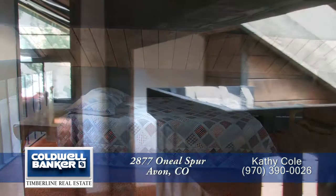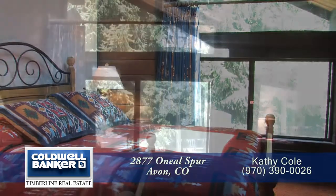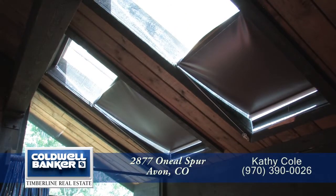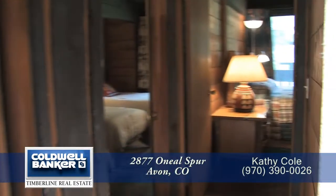Just beyond the loft is the master bedroom. This room is also quite bright, not only from the oversized windows on the far wall, but from the two skylights that sit above the bed. The master bedroom also features a vaulted ceiling. And the master bath is a full bath with shower and tub.